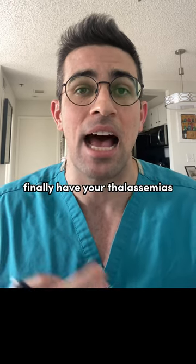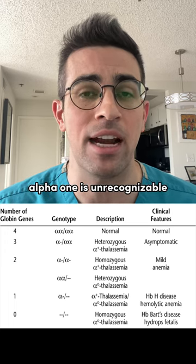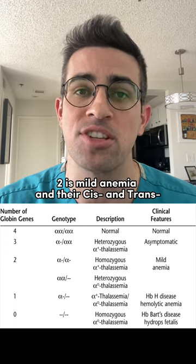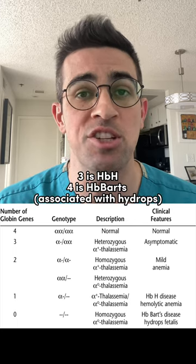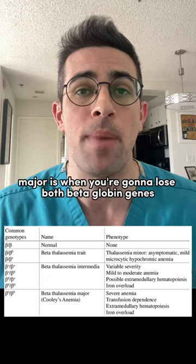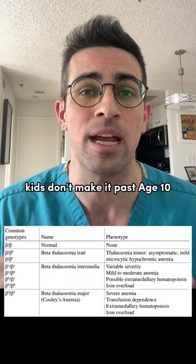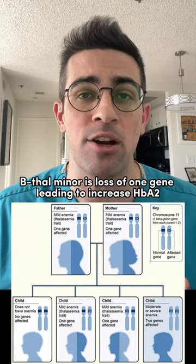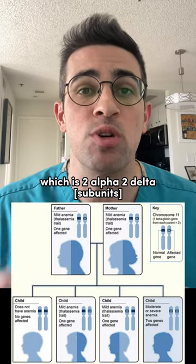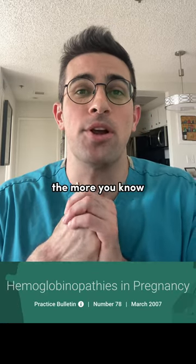Finally, you have your thalassemias. Alpha thal is your sequential loss of alpha globin genes. Alpha 1 is unrecognizable, 2 is mild anemia with cis and trans variants, 3 is HBH, and 4 is HB Barts associated with hydrops. Then you also have beta thal. Major is when you lose both beta globin genes, associated with Cooley's anemia — kids don't make it past age 10. Beta thal minor is loss of one gene, leading to increased HBA2, which is 2 alpha, 2 delta. And that's hemoglobinopathies. The more you know.